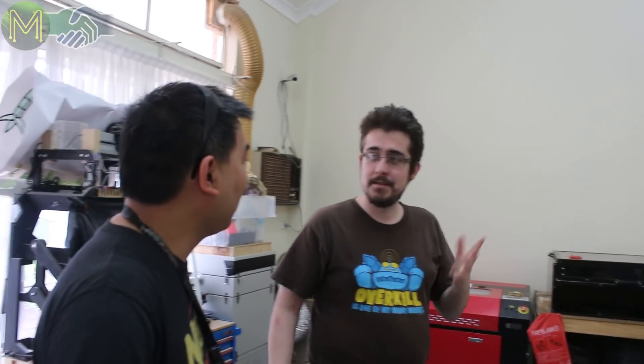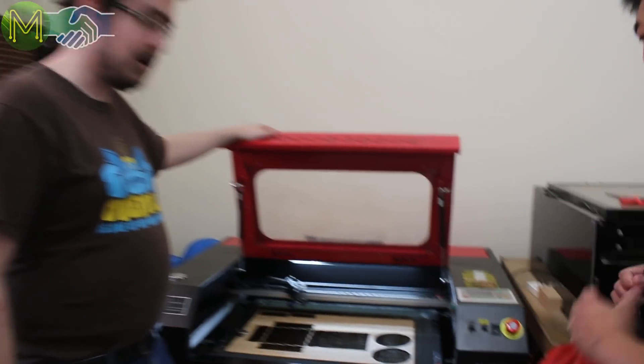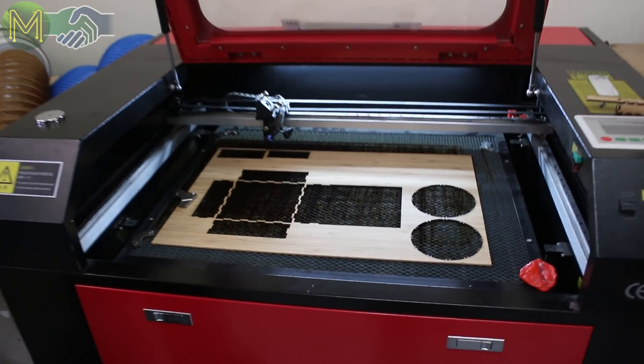Oh, there it is. So this is Robots and Dinosaurs. We're a makerspace — a place where people can come together and just make things. We've got a whole bunch of bits and pieces to help with that. We've got a pair of laser cutters over here. I was actually just playing around making a Sudoku board this morning.